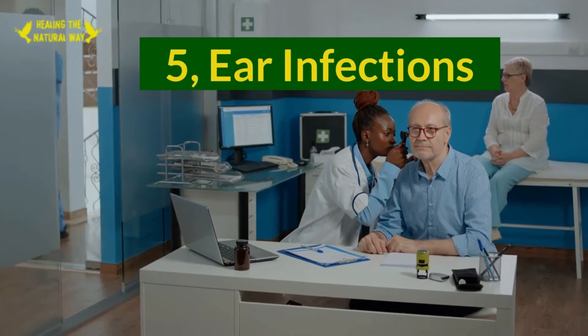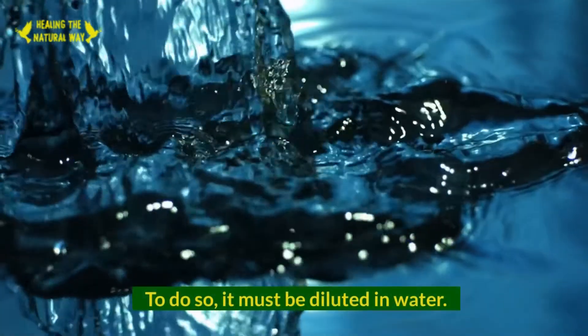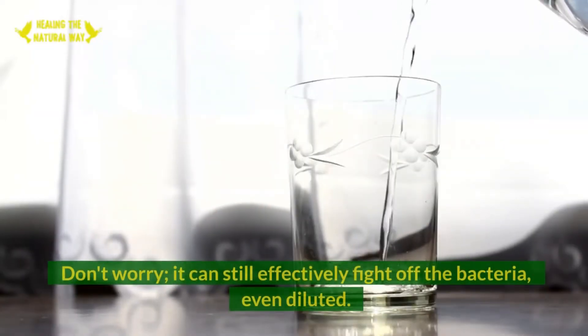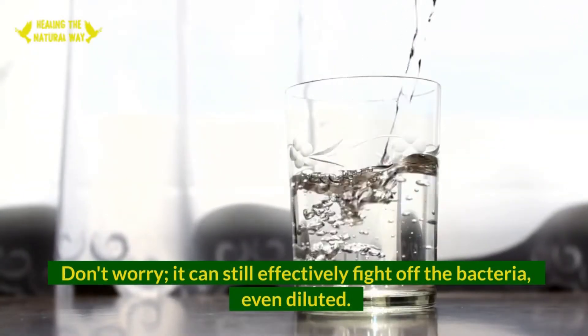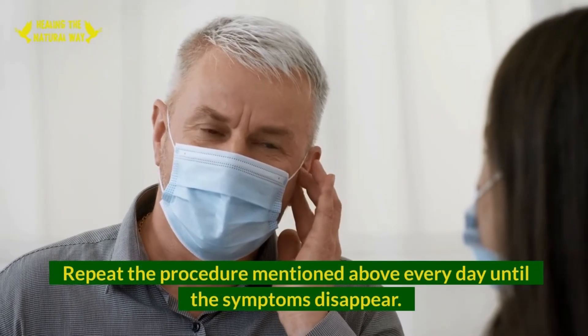5. Ear Infections. Manuka honey can be used to treat all kinds of infections. To do so, it must be diluted in water. Don't worry — it can still effectively fight off bacteria, even when diluted. Repeat the procedure daily until the symptoms disappear.